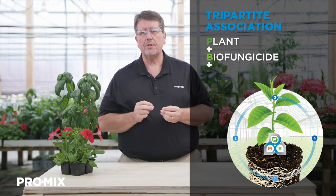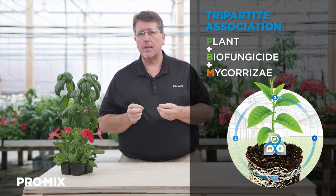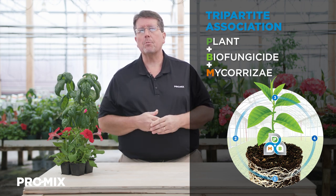Hi, my name is Troy Beekle. I'm a horticulture specialist with Premier Tech. And in this presentation, I want to talk to you about the tripartite association between the plant, the biofungicide, and the mycorrhizae found in our Promix Biofungicide Plus Mycorrhizae product line.